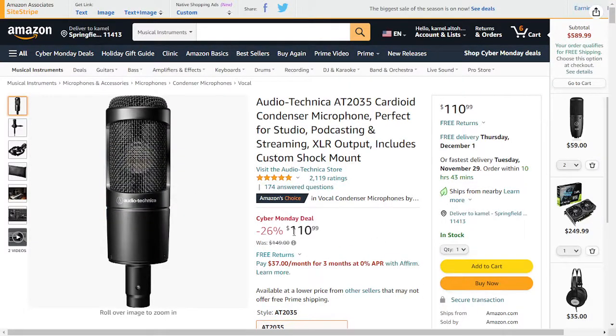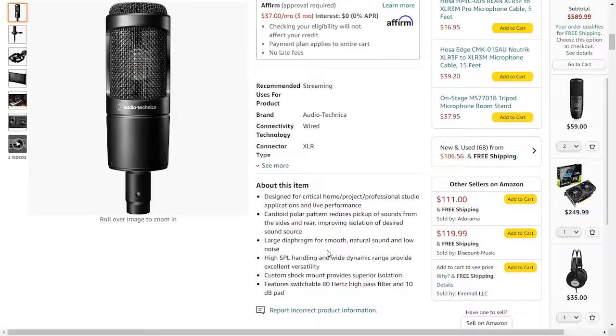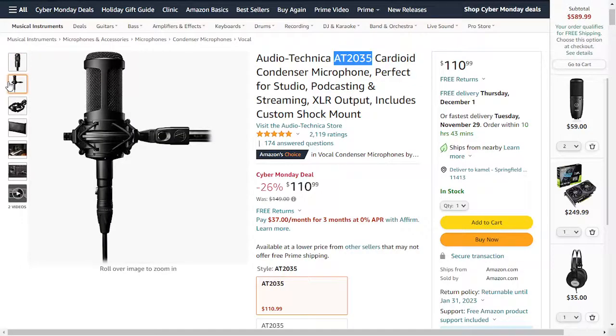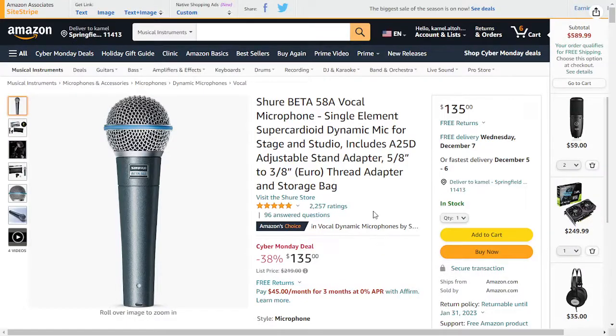The Audio Technica AT2020 is around $110 at regular price and now has a discount. This mic has a lot of features and I think it's a great option. It's more popular than some of the other options in this range.